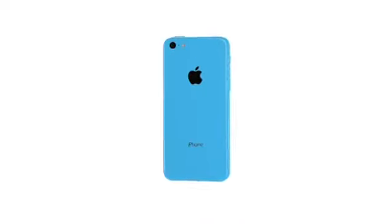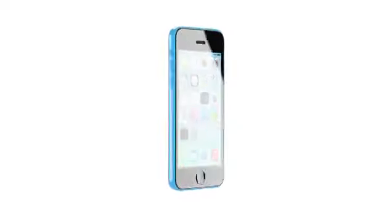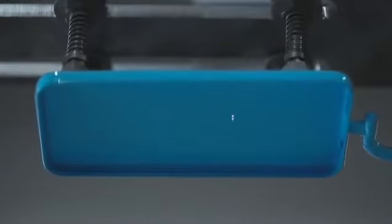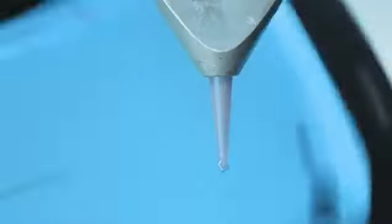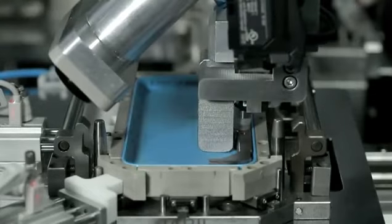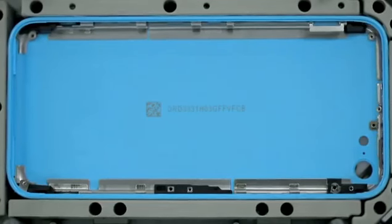That meant developing the design by creating a whole new structural architecture. It starts with a single piece of polycarbonate, into which we install a steel reinforced frame, creating a bespoke assembly that doubles as an antenna.